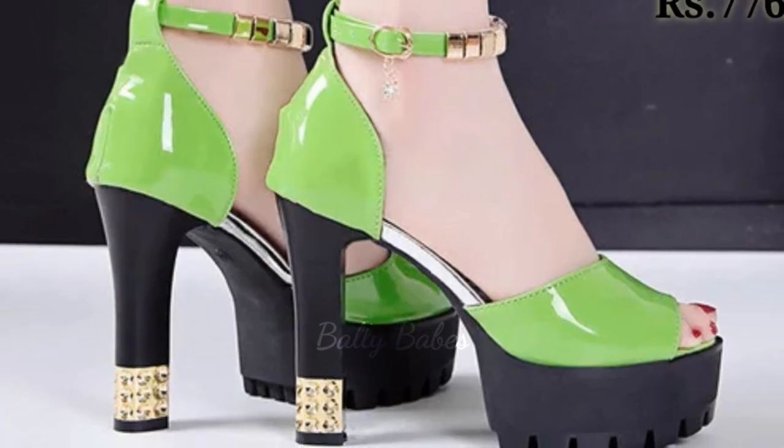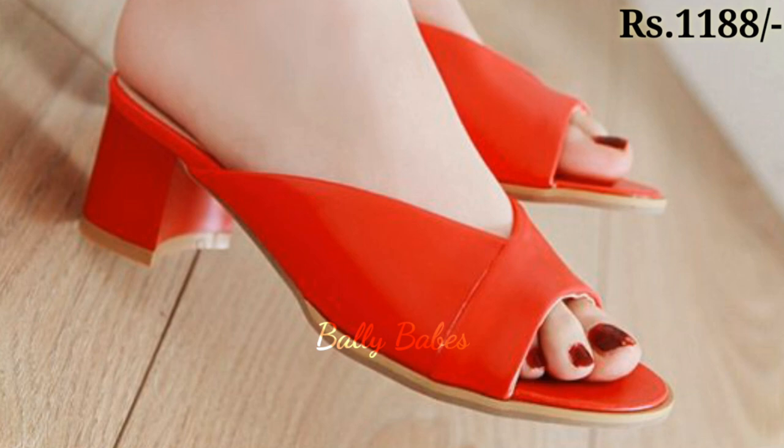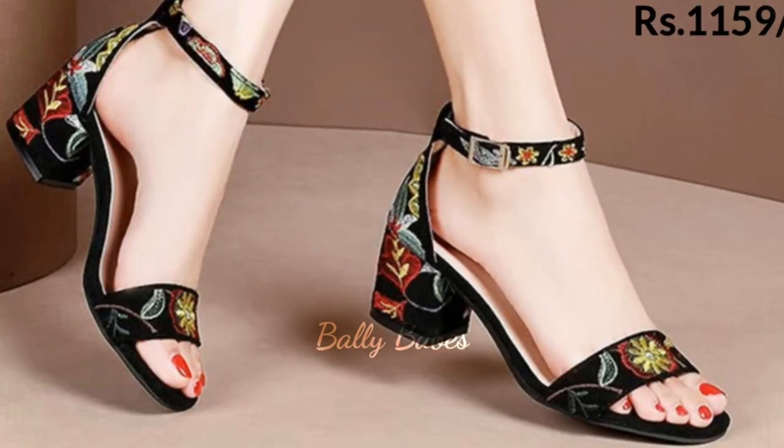For those who love a touch of sparkle, we also have a collection of glitter and embellished shoes that will add a bit of glamour to any outfit. These shoes are perfect for special occasions and will make you feel like a true fashionista.